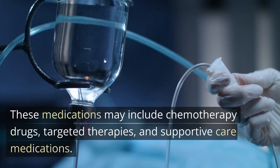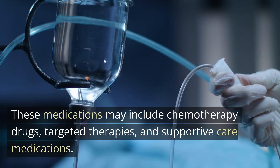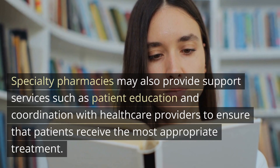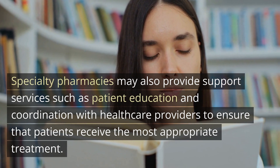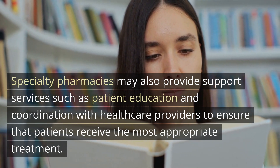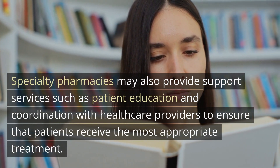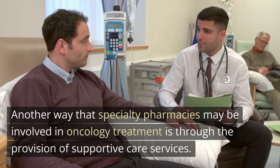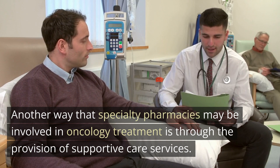These medications may include chemotherapy drugs, targeted therapies, and supportive care medications. Specialty pharmacies may also provide support services such as patient education and coordination with healthcare providers to ensure patients receive the most appropriate treatment. Another way specialty pharmacies may be involved in oncology treatment is through the provision of supportive care services.